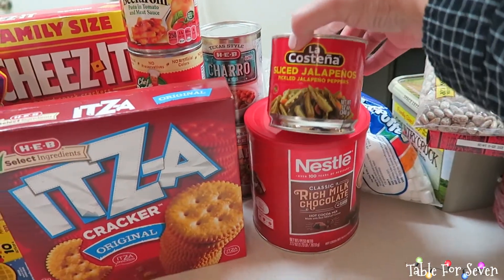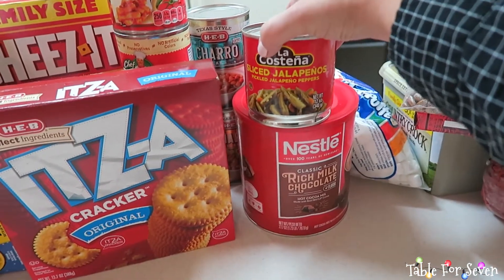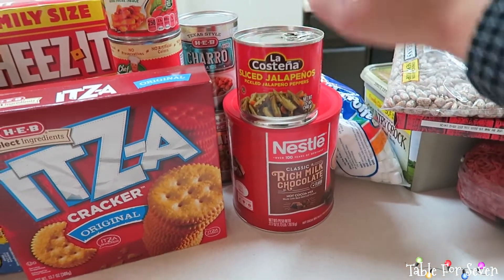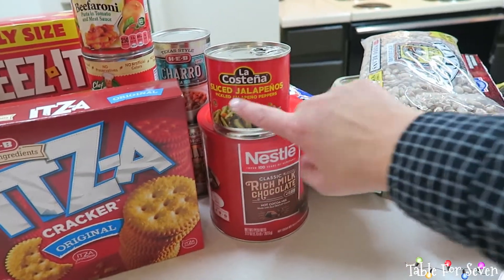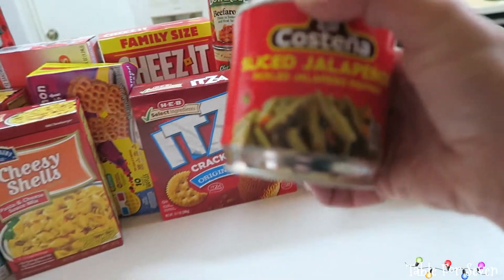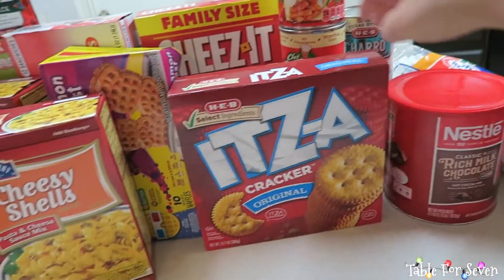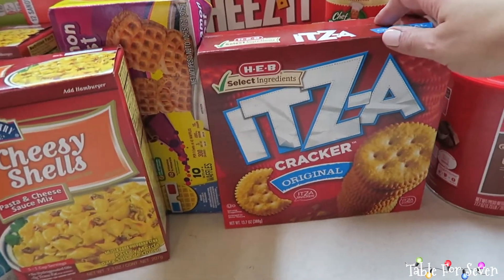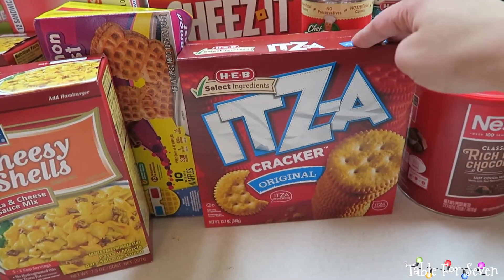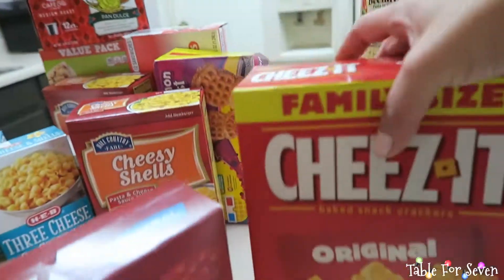I wanted some jalapeños, so I got the little jar. I probably shouldn't get the little jar when you have a family of seven, but Reuben and I are the only ones who eat jalapeños — I eat them like candy, they're so good. I got the Costena sliced jalapeños. And then for after-school snack or snacks to take to school, I got Goldfish crackers — the kids can put some in a Ziploc bag. Same with these Cheez-Its — Sophia wanted Cheez-Its and I was like, girlfriend, get the family size.